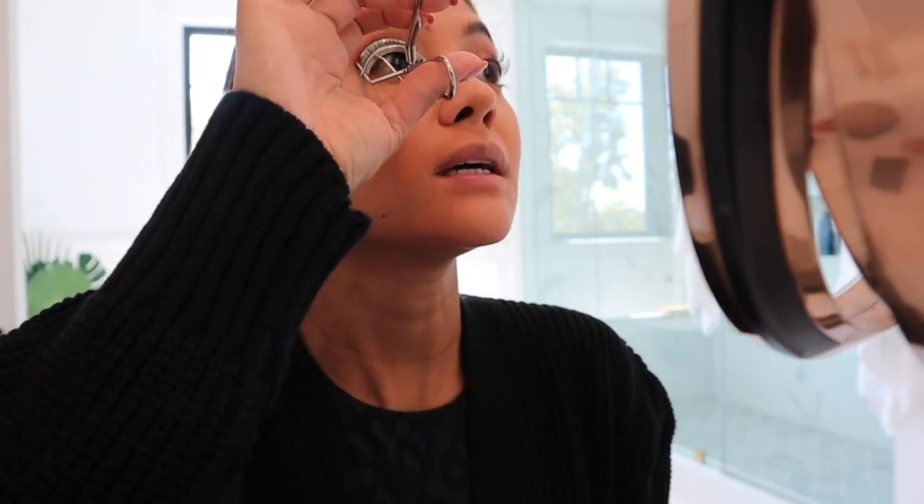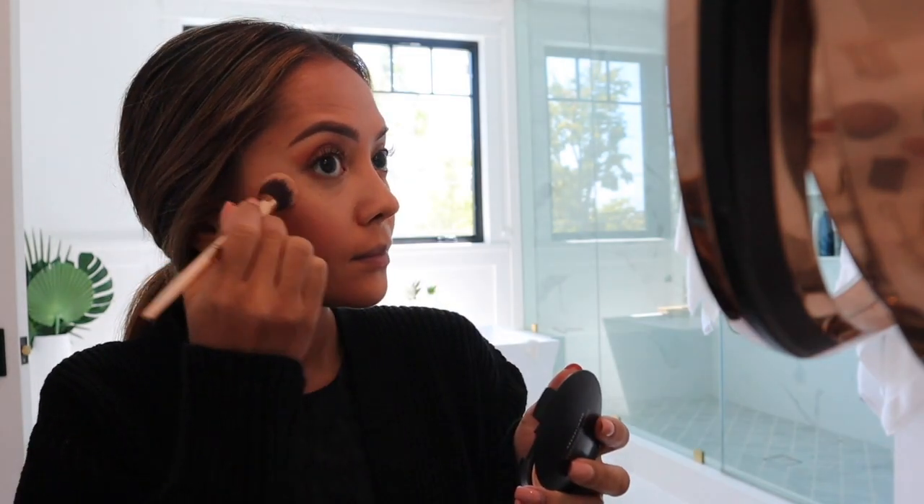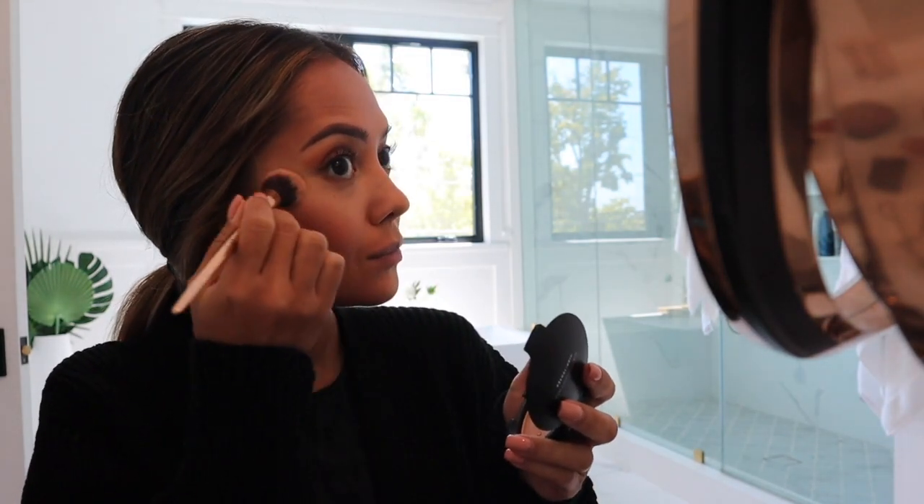I keep curling like this and I do use the teeth — it works really really well. Setting the lashes and adding some highlighter on my lids really quickly, then adding some of the same highlighter on my cheeks.